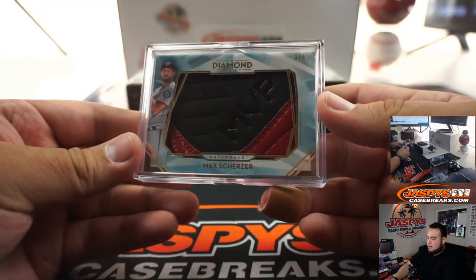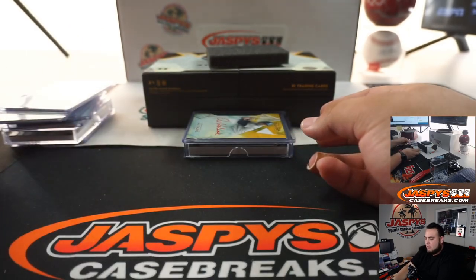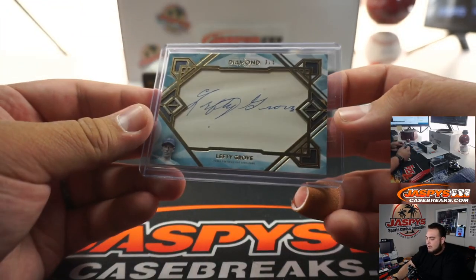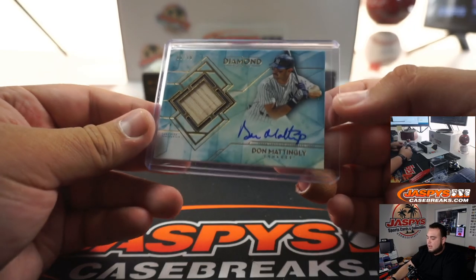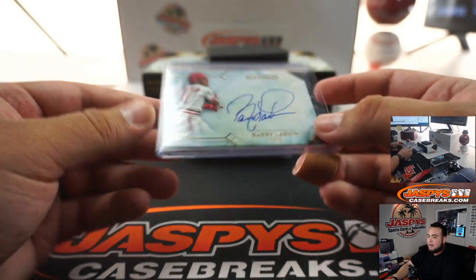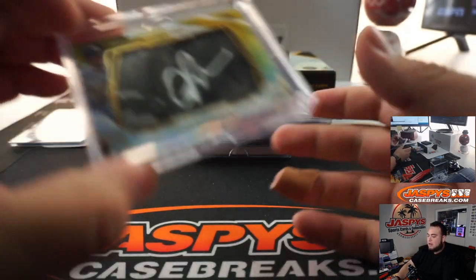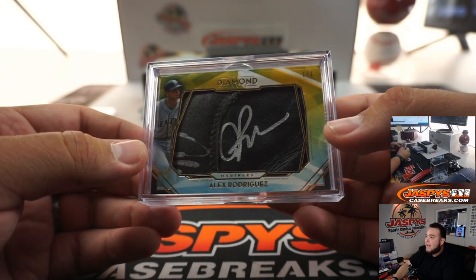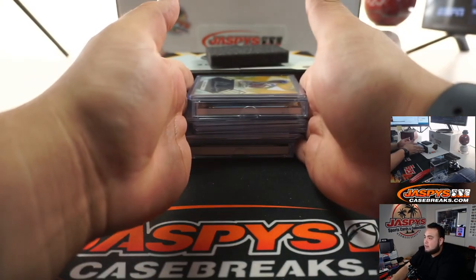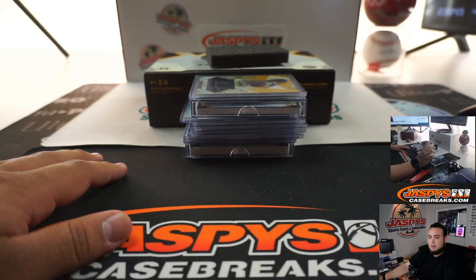Let's go over these hits really quick: Max Scherzer relic 3 out of 5; Al Kaline 1-of-1; Robin Yount to 25 autograph; Rod Carew Red Ink autograph to 25; cut autograph Lefty Grove 3 out of 4; Don Mattingly piece of the bat and auto 1 out of 10; Barry Larkin 8 out of 25; Ryne Sandberg Red Ink autograph 1 out of 10; 1-of-1 piece of the glove and autograph of Alex Rodriguez; and a 1-of-1 Nolan Ryan autograph. Very, very solid box. I'm going to pause the video, type in these names, then unpause, randomize the customer names and the hits, and we'll see who gets what.